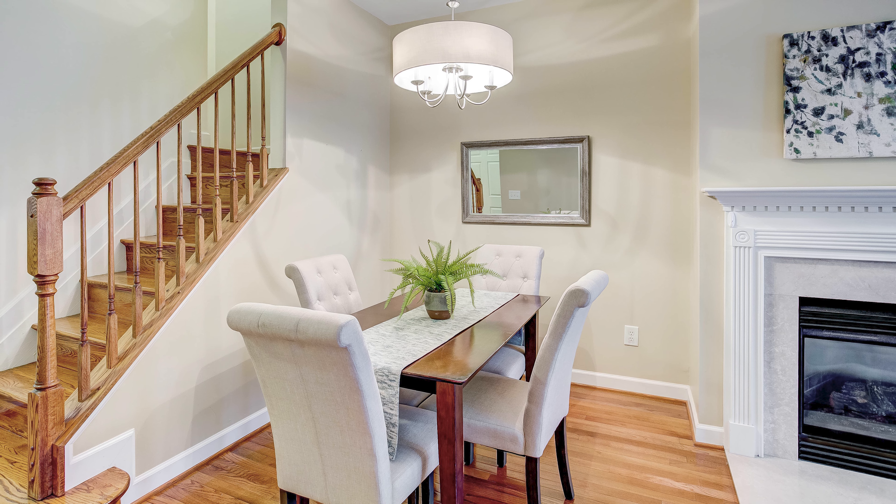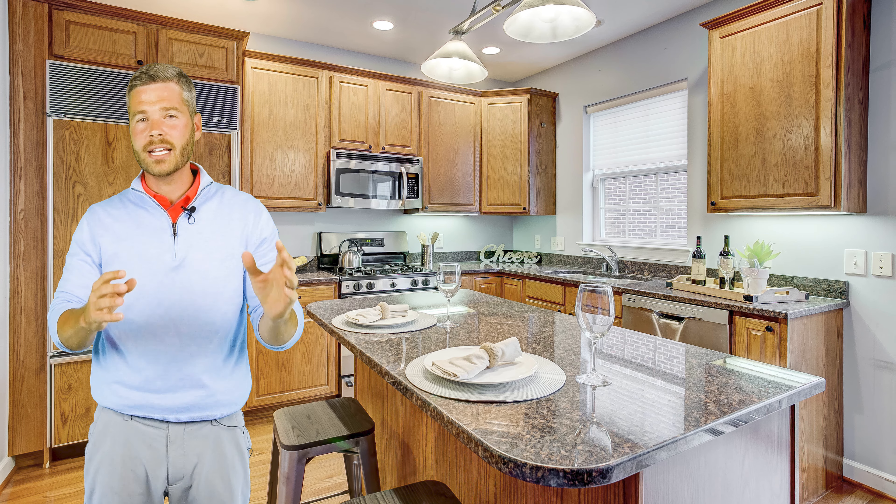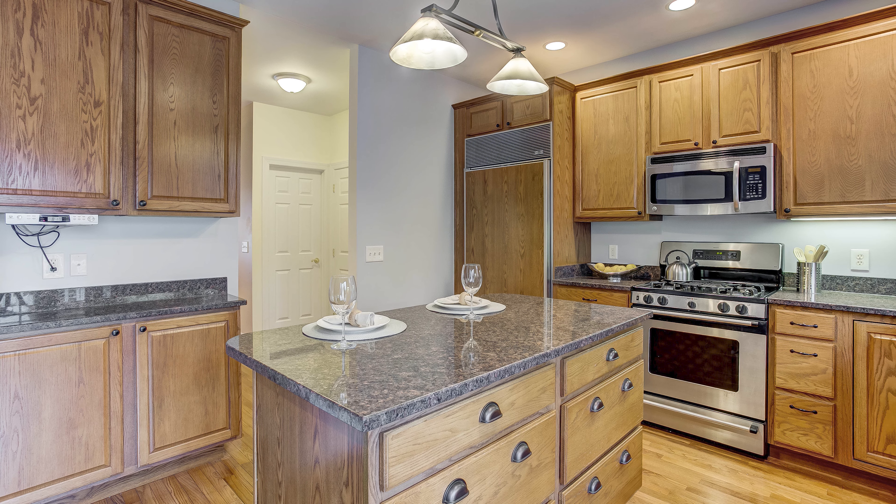Everything is meticulously maintained. You'll love the granite countertops, stainless steel appliances, the large bedrooms, and of course the rooftop deck.